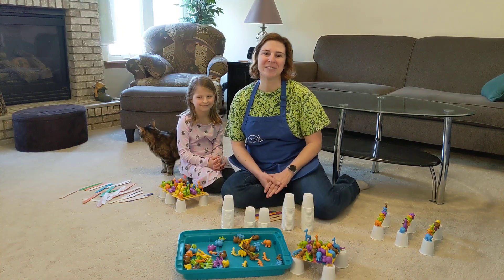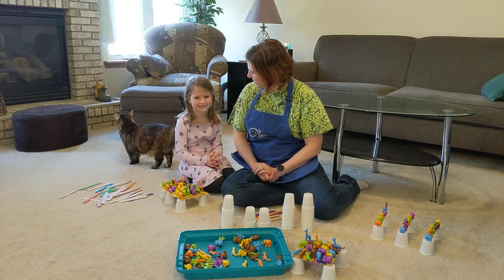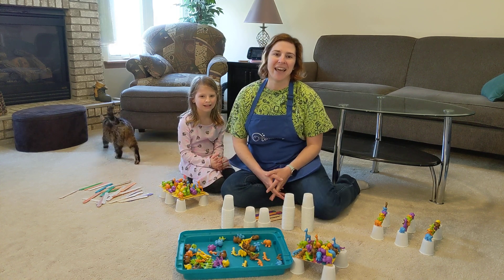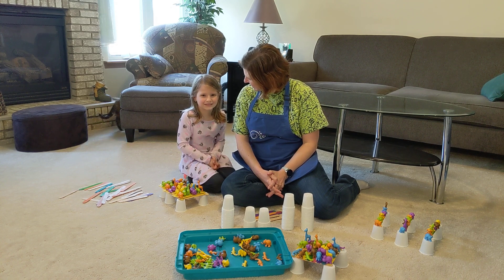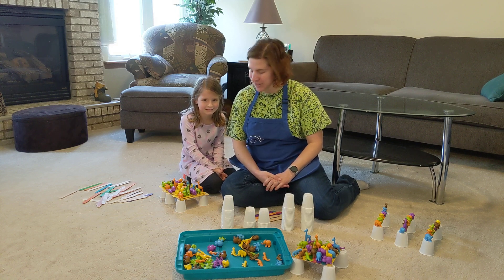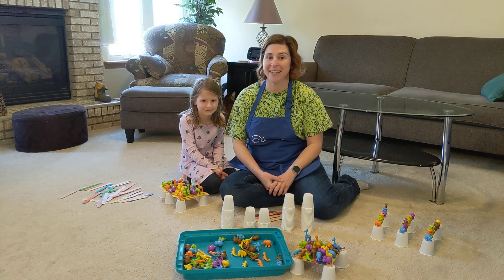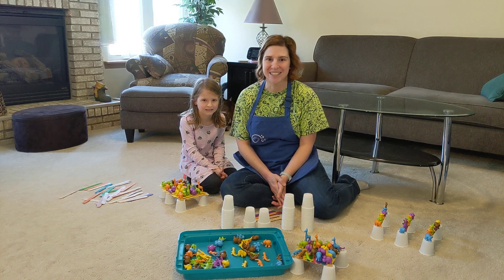Hello, my name is Miss Jessica from Discovery Center Museum in Rockford, and I have my science helper Kaylee with me today. We're working on our engineering activity today of 21 animals as part of our Playful Learning at Home, so let's get started.